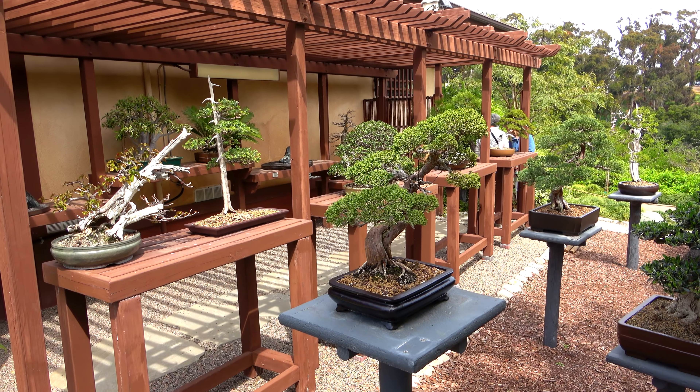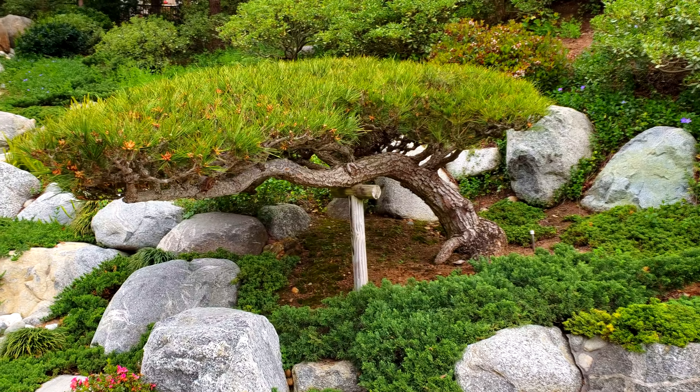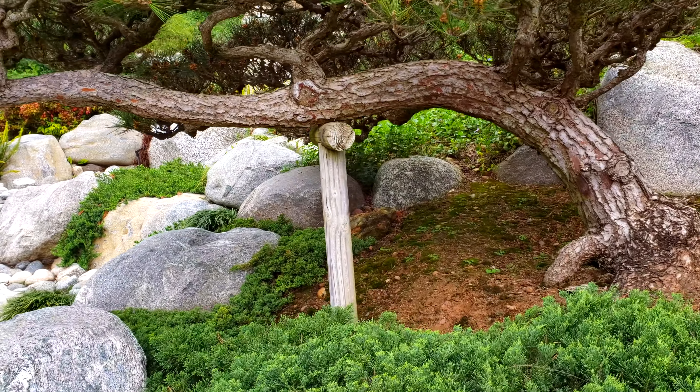You can tell they really take care of the trees here — like the cypress tree, which they've got up on a post so it doesn't fall down, allowing them to craft it into interesting shapes. Because these trees are young, they're not as big and spectacular as maybe in Washington D.C. or even in Japan, but every year they're just gonna get better and better.